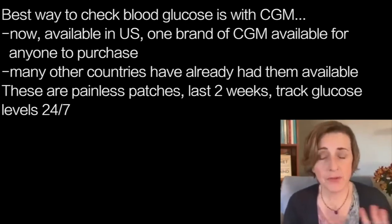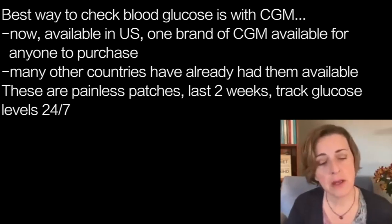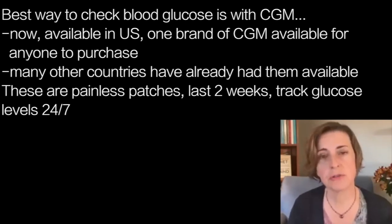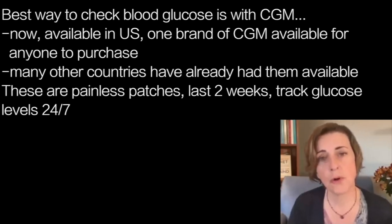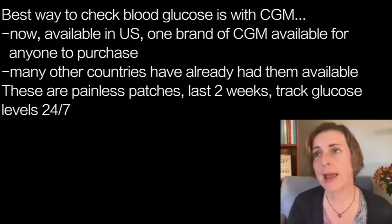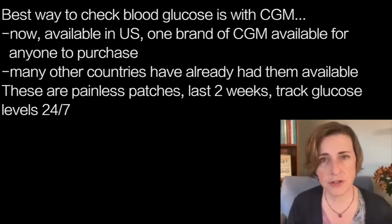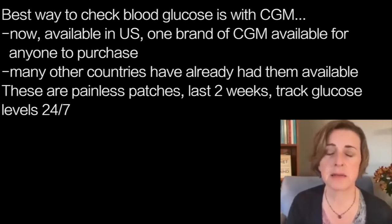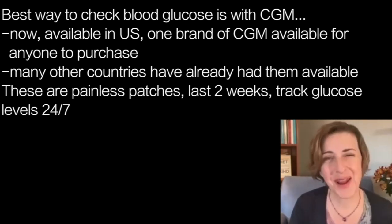The absolute best way, if you can afford it, is with a continuous glucose monitor — I'm actually wearing one right now. Here in the United States, until just last week, we required a prescription to obtain one, and even with a prescription they can be expensive since they're only covered by insurance under certain circumstances, such as insulin-dependent diabetes. But now we have access to at least one brand of continuous glucose monitor without a prescription, and things are changing really rapidly on that front.